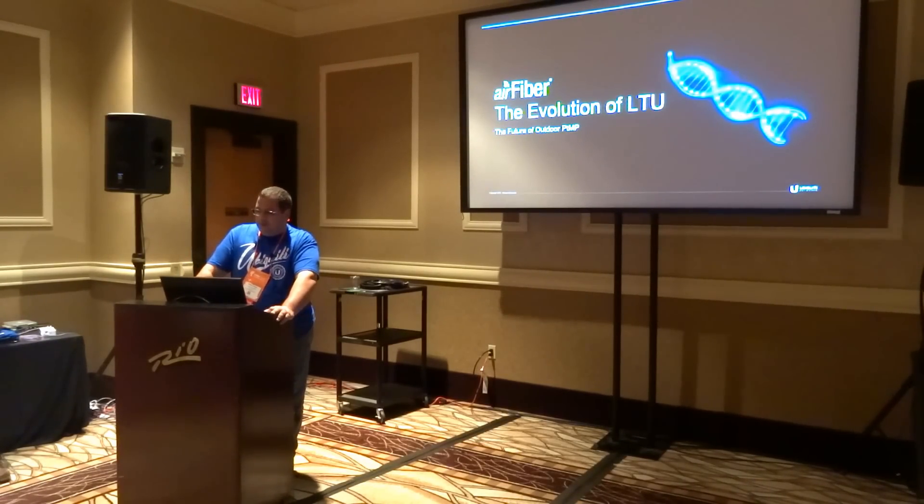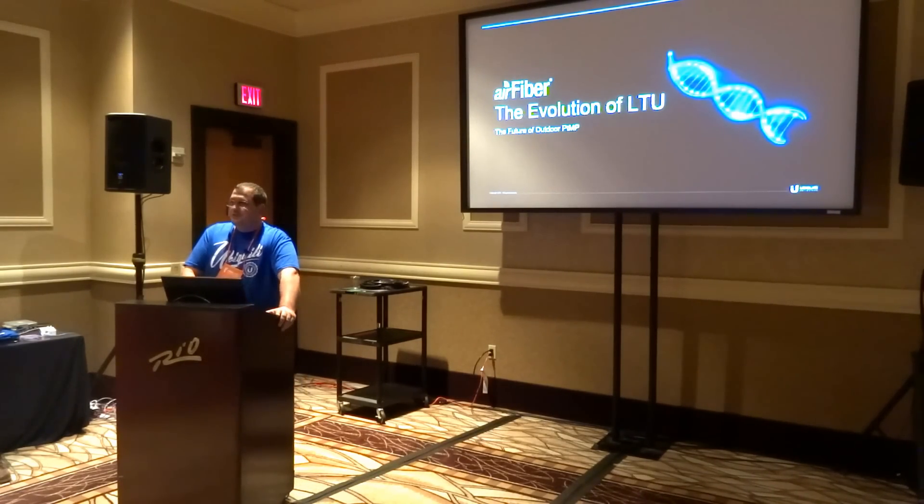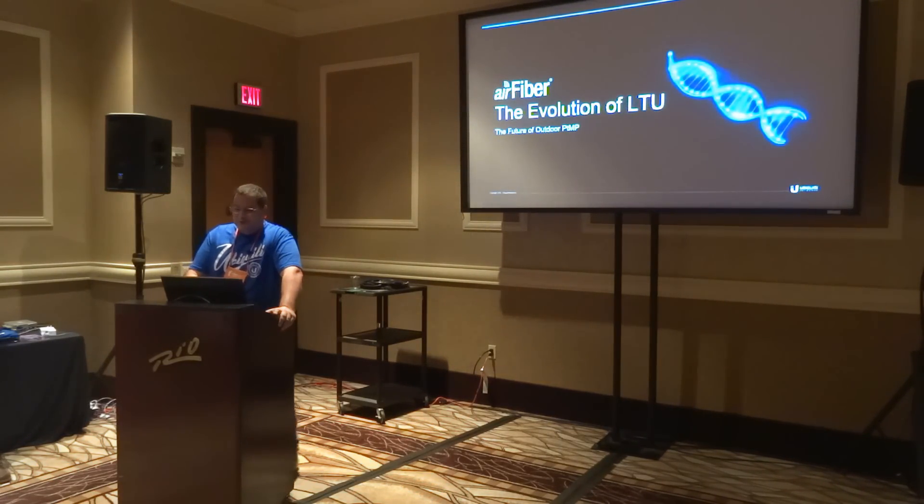My name is Bill Parise. As Ben mentioned, I'm a member of the Air Fiber Research and Development team out of the Barrington, Illinois lab. I want to spend a few minutes today talking about the evolution of LTU, which is the future of outdoor point-to-multipoint.